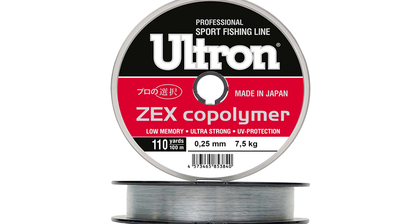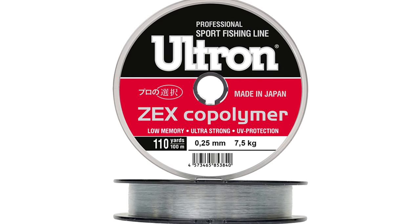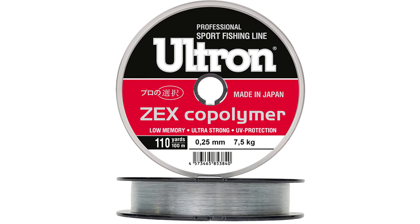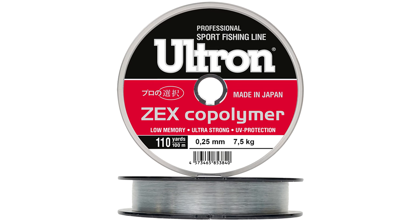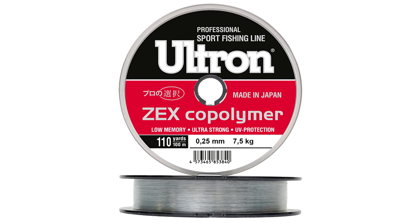A fishing line made from a combination of several types of polyamide is called copolymer. It is characterized by increased strength comparable to braided cord, but has increased rigidity and abrasion resistance. Excellent for fishing in the current, on reservoirs with a rocky bottom and shell rock.